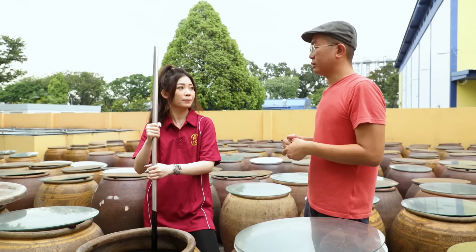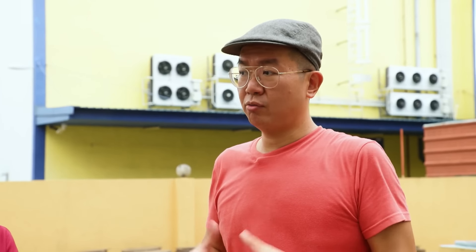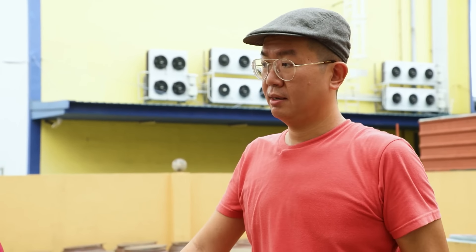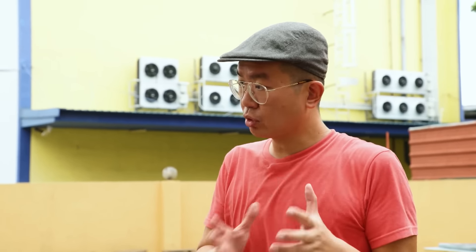While in the vat, enzymes from the koji break soy and wheat proteins down into amino acids. Starch in the beans is converted into simple sugars, then fermented to become light soya sauce. Dark soya sauce is soya sauce that has been aged longer and mixed with molasses.